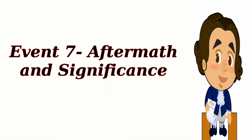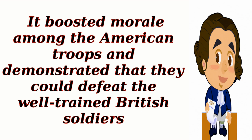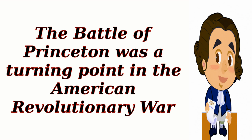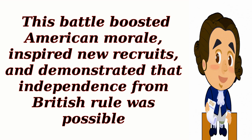Event 7: Aftermath and Significance. The Battle of Princeton was a crucial victory for the Continental Army. It boosted morale among the American troops and demonstrated that they could defeat the well-trained British soldiers. This victory also inspired many more individuals to join the American cause, increasing the strength of the Continental Army. The Battle of Princeton was a turning point in the American Revolutionary War. General Washington's brilliant strategy and the Continental Army's determination led to a significant victory over the British forces, boosted American morale, inspired new recruits, and demonstrated that independence from British rule was possible.